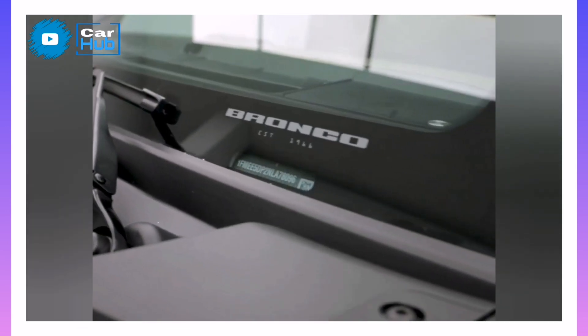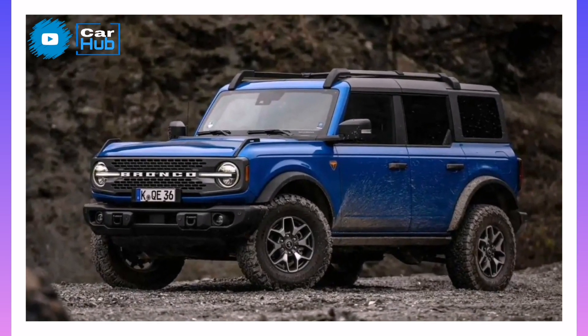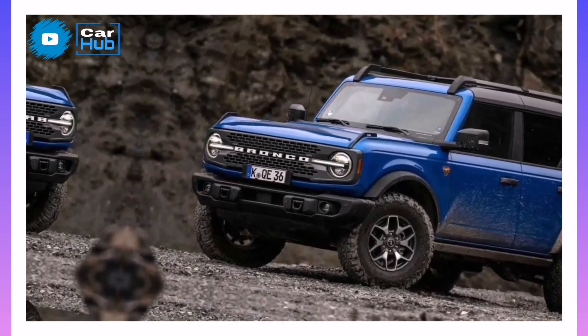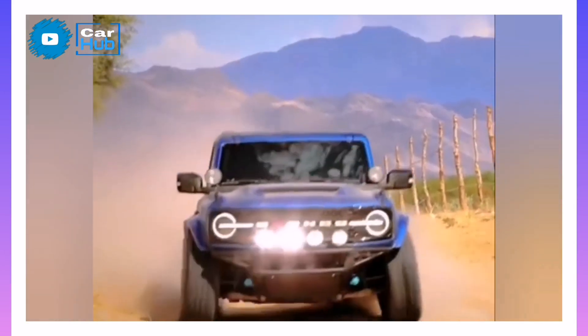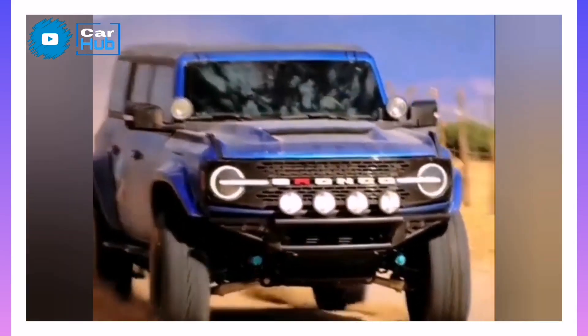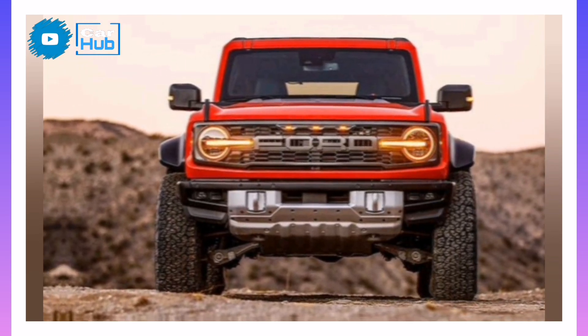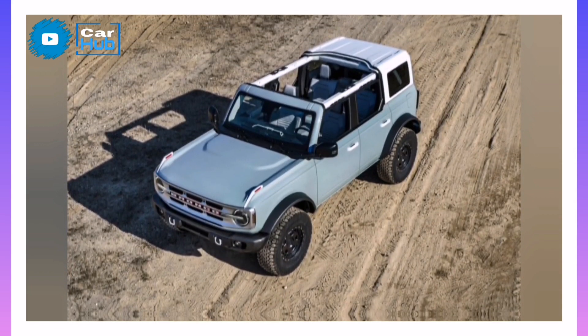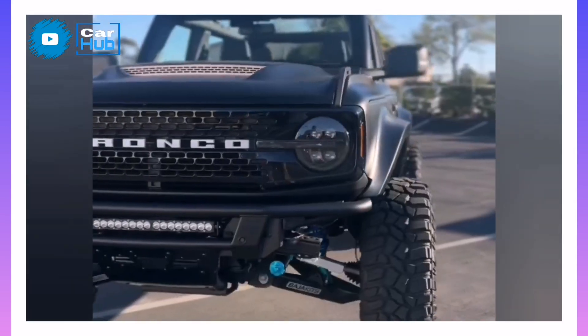Safety and Driver Assistance Features. The Bronco is available with a suite of driver assistance technology, including automatic high beams and parking sensors. It also has equipment that makes low-speed rock crawling and trail driving easier. For more information about the Bronco's crash test results, visit the NHTSA and IIHS websites.